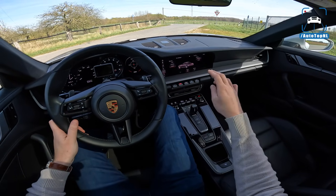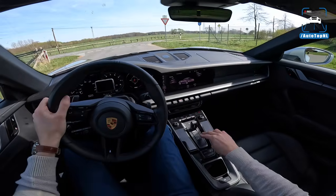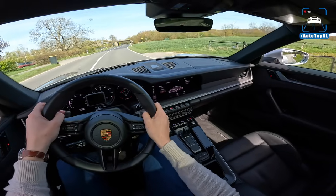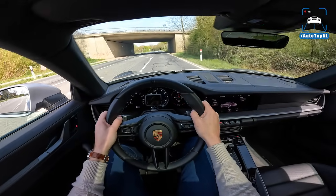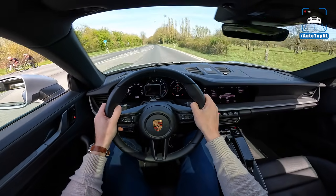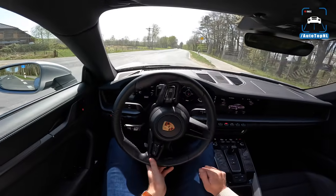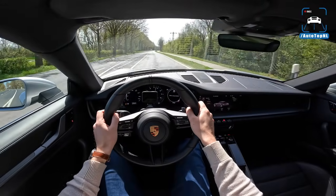The PDK eight-speed gearbox is all-new for the 992 and absolutely magnificent. We put it in manual and headed to the tunnel for a sound check. This is a 2020 car so it does have the OPF particulate filter, but the sound is really not bad. You still have that howling six-cylinder with a little rumble when you lift off the throttle.